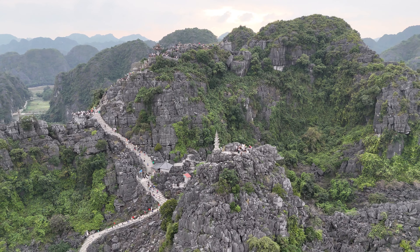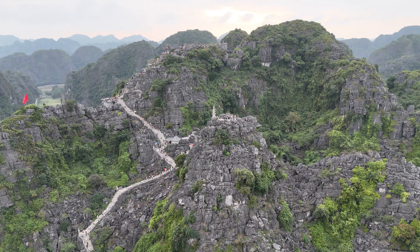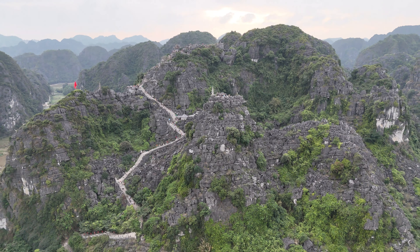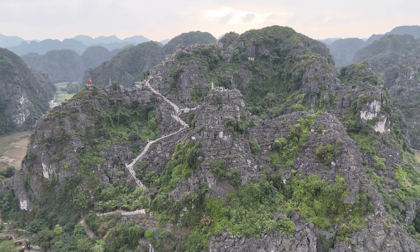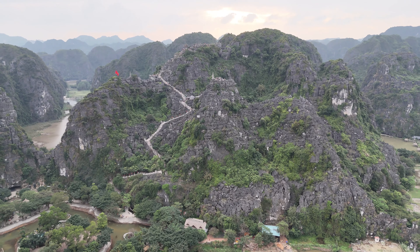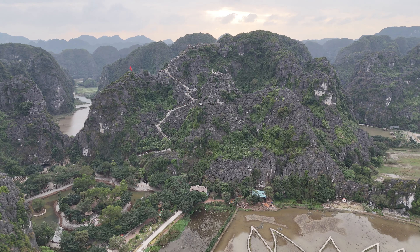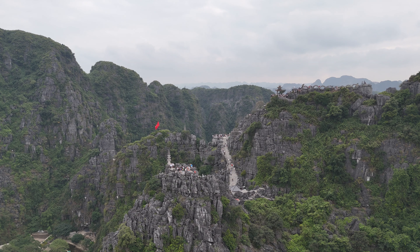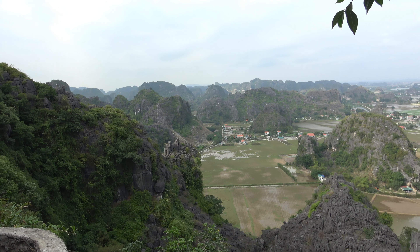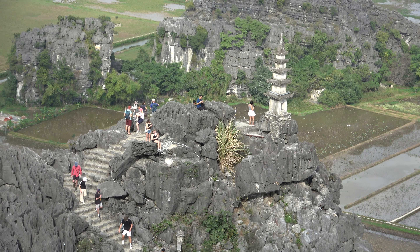The main attraction is the view from the top of two of the many vertical karst mountains that dot the landscape. About three-fourths of the way to the top, we have to choose to either turn left to the dragon side or right to the main pagoda side. We chose both, first going to the taller dragon side. At the top, individual mountains surrounded by rice fields and lakes come into focus, as well as the shorter pagoda side.